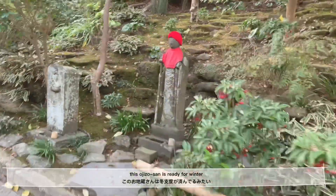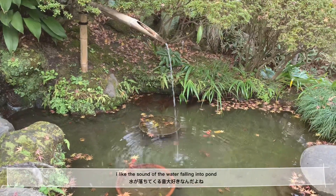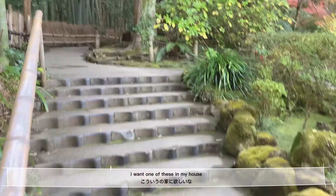It seems like this Ojizo-san is ready for winter. I like the sound of water falling into a palm — I want one of these in my house.